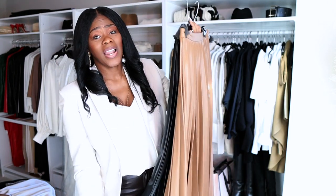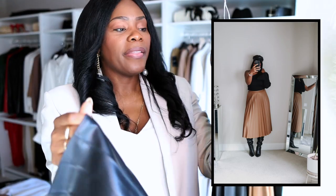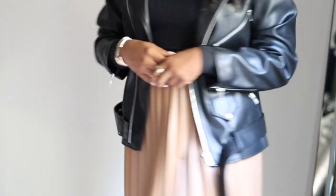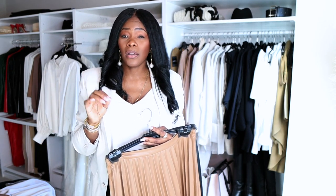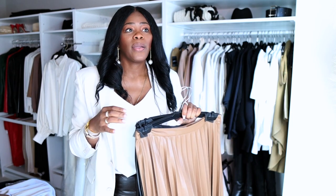These two pleated faux leather skirts from Mango — I've had them for years and they haven't peeled or shed at all. When it comes to buying fast fashion, I want things I can wear multiple times. I go for their pleated skirts — they don't have these in stock anymore but if they come back I'd recommend them. They don't have that weird faux leather smell and are made really well.